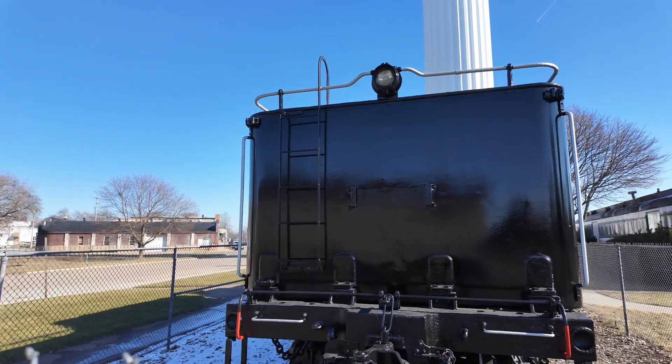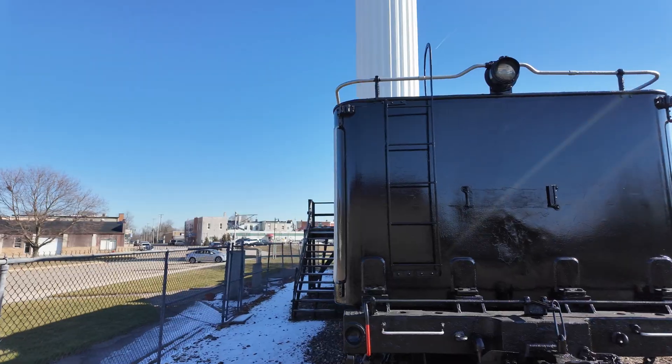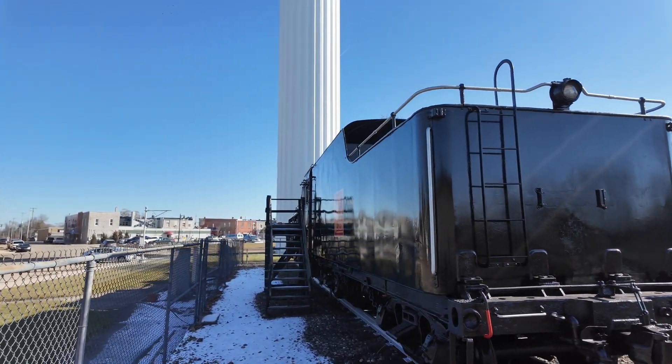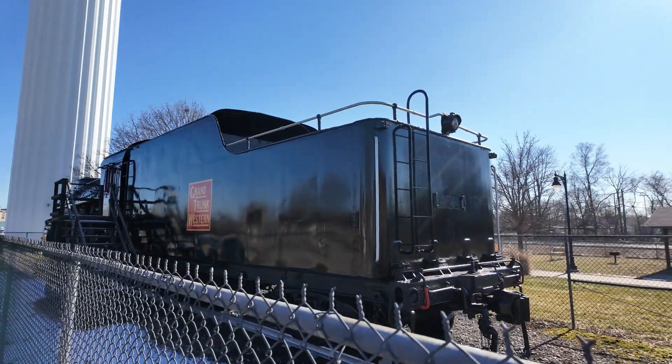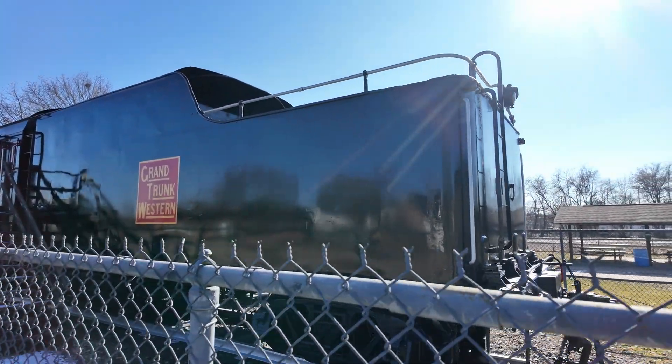When you're running a steam locomotive, you're stopping about every 10 miles or so for water, unless you're set up to use track pans — and most locomotives aren't. And even if you were, you had to be in a place that ran track pans. So they were a great deal of work.